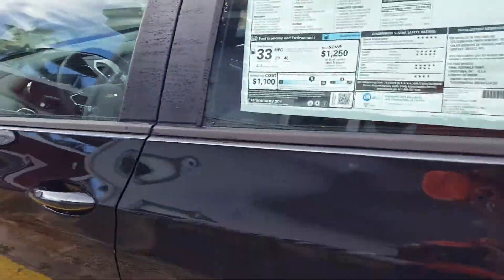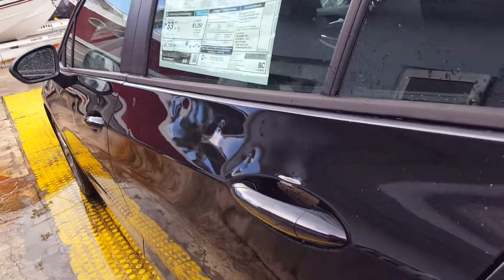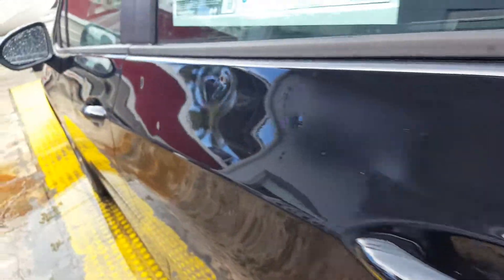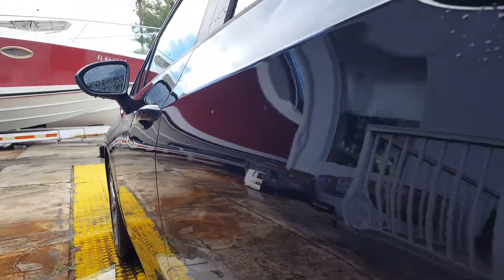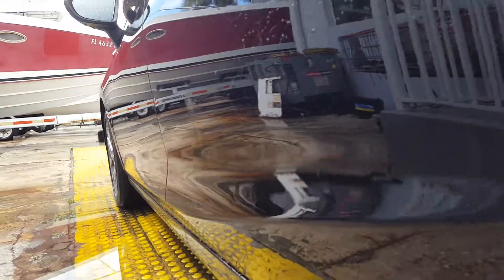Then on the left rear door, again probably about the same, although there's some paint missing here. There are literally a lot to look at — probably about 30 dents here on the left rear door.